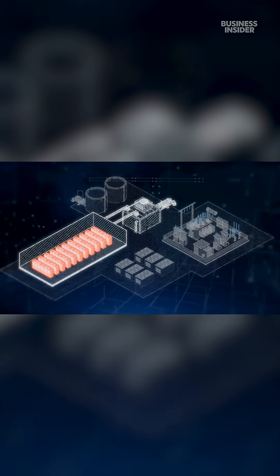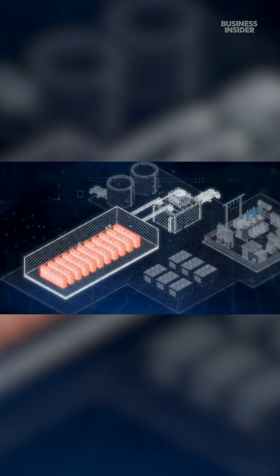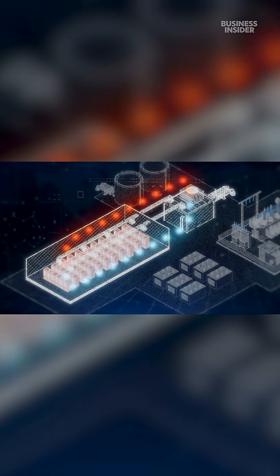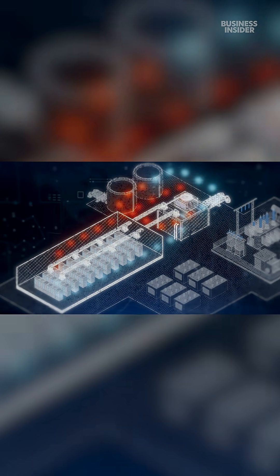In many data centers, massive cooling systems suck out hot air and pass it through air conditioning units in a continuous loop. The most common type uses chilled water to absorb heat and release it from a cooling tower.